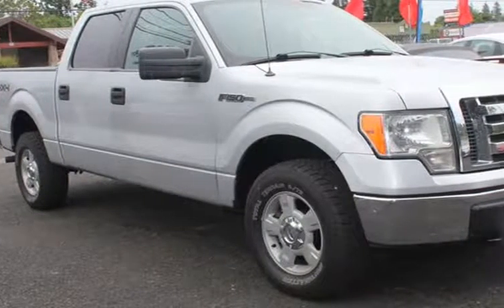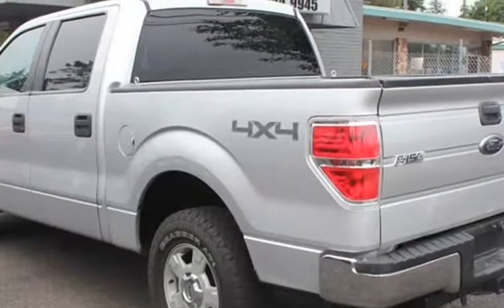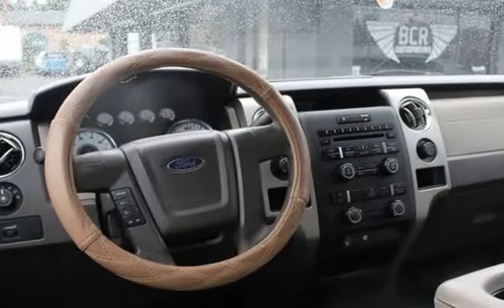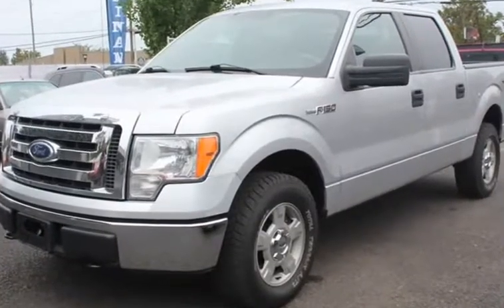This 2010 Ford F-150 is brought to you by VCR Automotive Inc. We have for sale a beautiful 2010 Ford F-150 with a 4.6L V8 SOHC 24V 4x4.